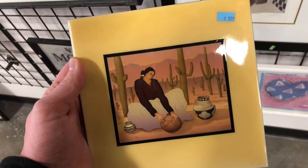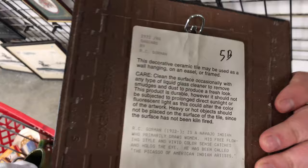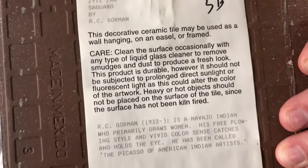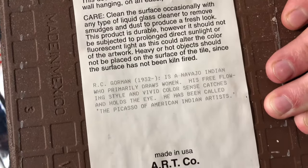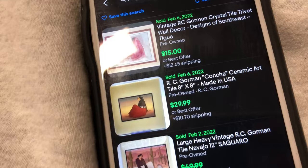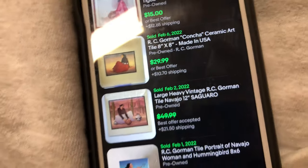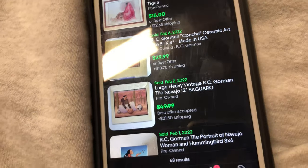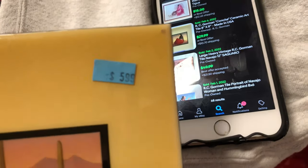I think a lot of people undervalue this kind of item. It's a ceramic tile — the artist is R.C. Gorman. I love when they have a helpful bio on the back. This one is made in the USA. It goes for about $50. I have the exact one right there — $50 plus shipping. They took an offer, of course, but still, I think $50 free shipping should be a guaranteed sale.